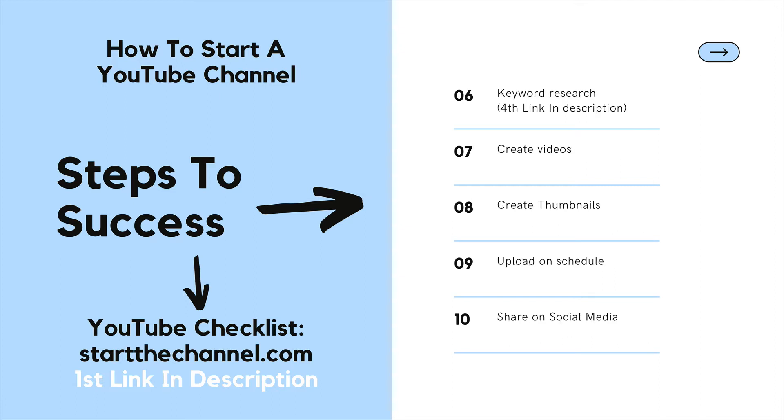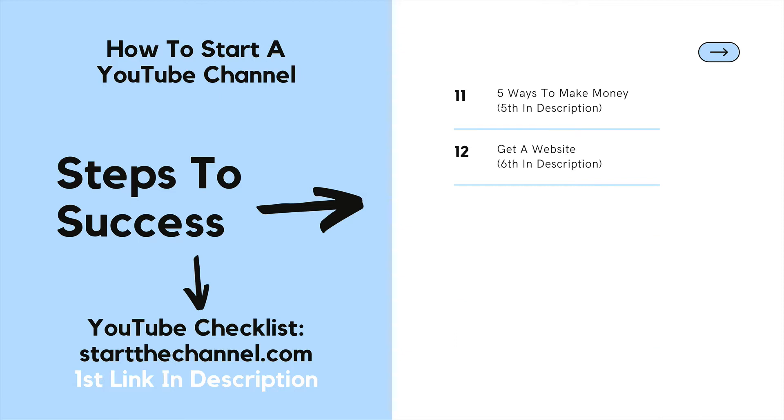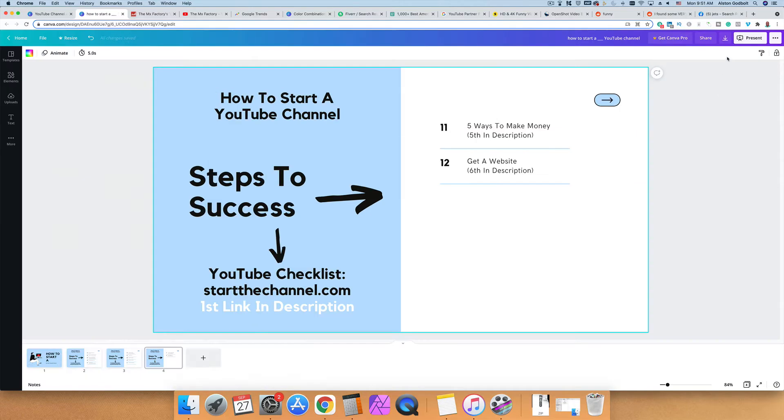In the beginning you will need to do keyword research so that you can start getting traffic, how to create videos, how to create your best thumbnails and your upload schedule. Next we are going to show you the right way to share content on social media — many people do it wrong. After that we'll talk about all the different ways to make money with your YouTube channel and why you need to get a website in the very beginning.